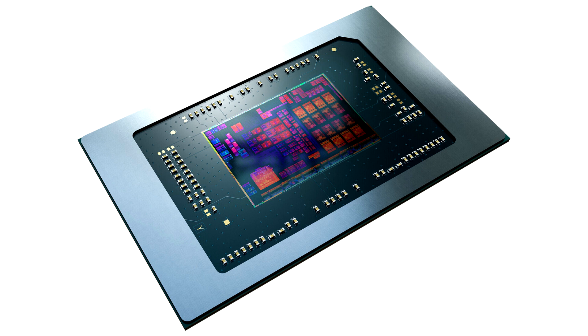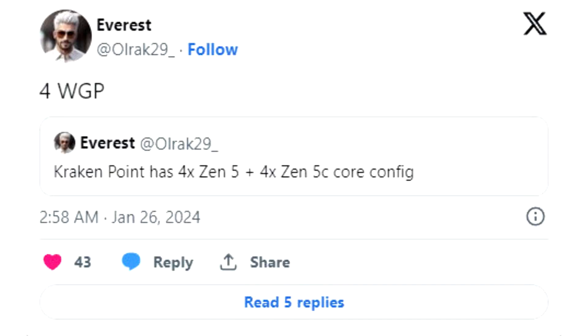The tipster's initial social media post only mentioned the presence of both Zen 5 and Zen 5C cores within Krakenpoint processors, but he later clarified that a total of eight cores would include four large units and four smaller types.